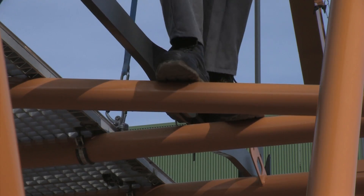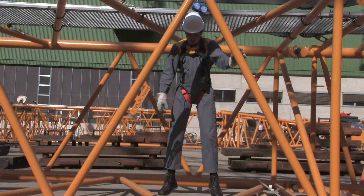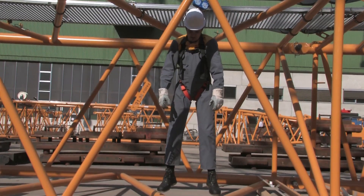In case of a fall, the locking function reacts immediately. Thus, a possible fall is stopped at a minimum to prevent impact on the ground.